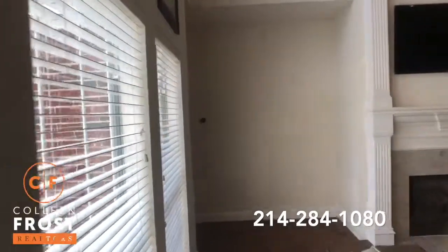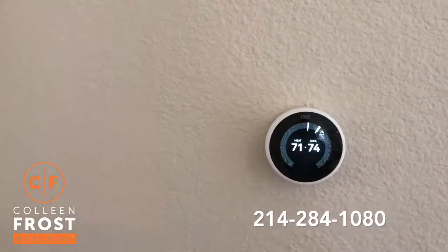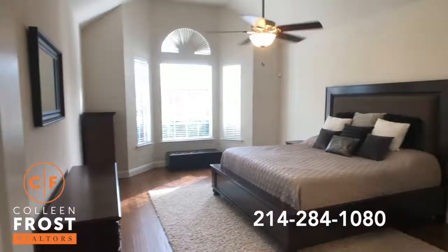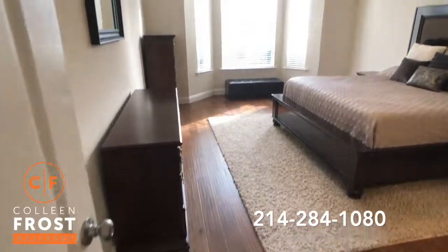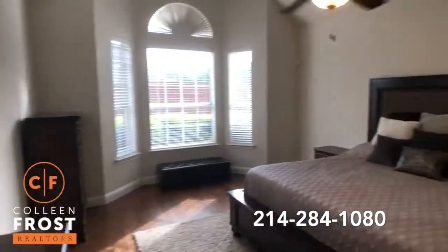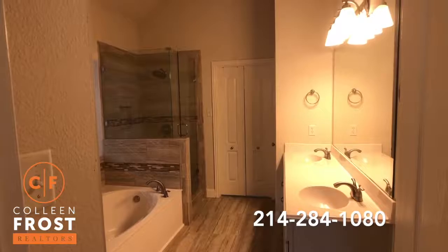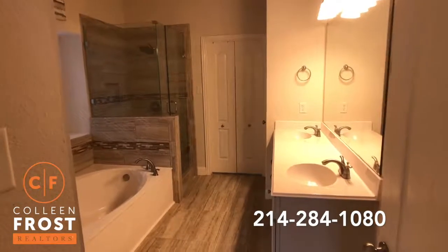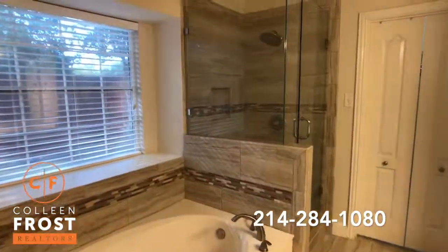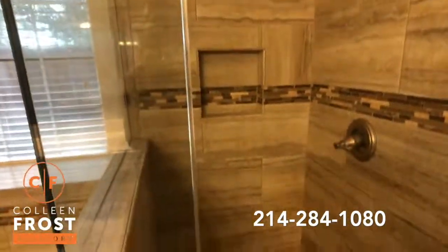Now let's come down to the master retreat. There's a wonderful Nest system — watch what happens when you walk up to it: 74 degrees. This is what every buyer loves. The hardwood floors extend into the master retreat. Look at this master bathroom — absolutely stunning. Look at this gorgeous shower. I love it.